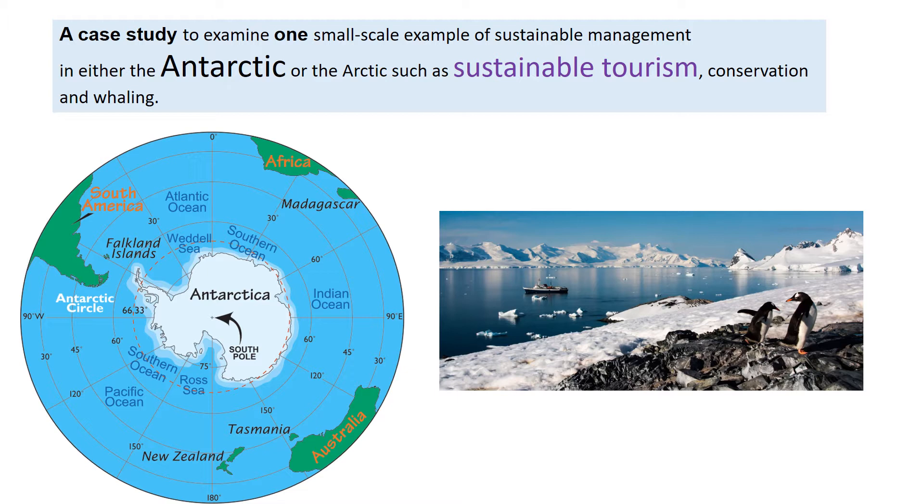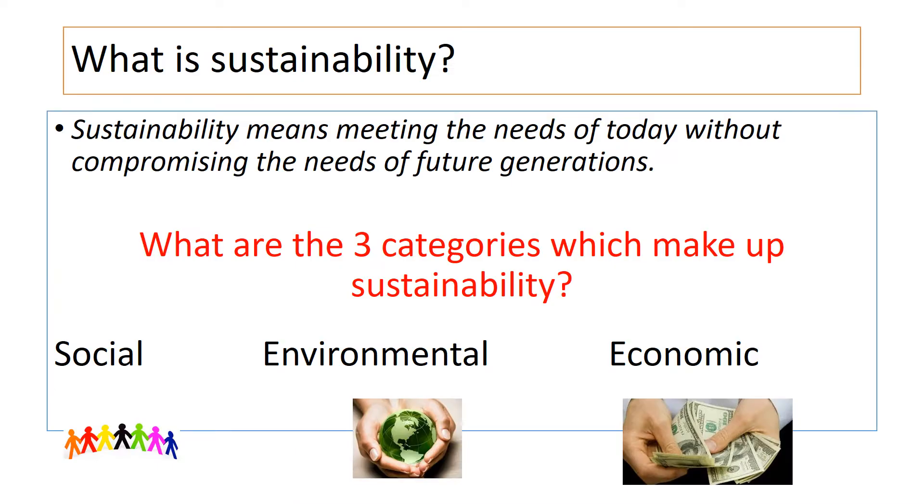Within the Antarctic we've needed to study a case study of small-scale sustainable management. As a reminder, sustainability means meeting the needs of today without compromising the needs of future generations to meet their needs. So to be sustainable, something has to meet the needs of the environment, the economy, and people's lives.